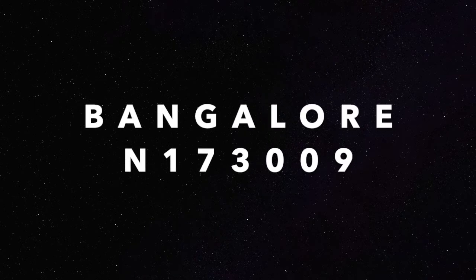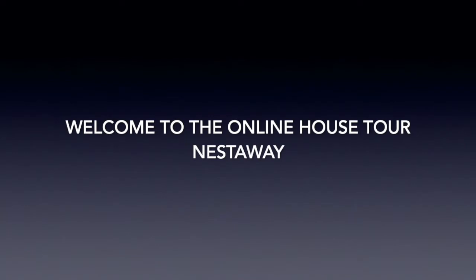Bangalore N173009. Welcome to the online house tour by Nestaway.